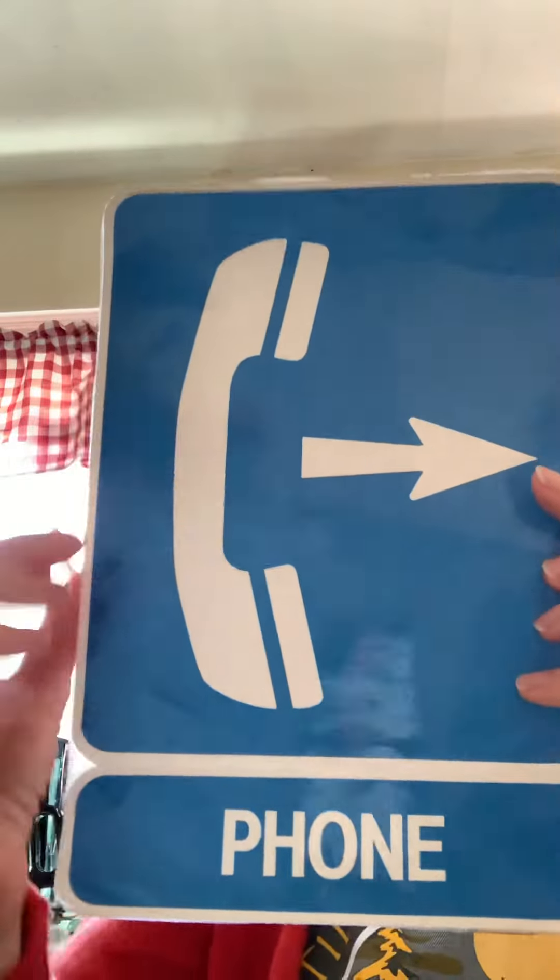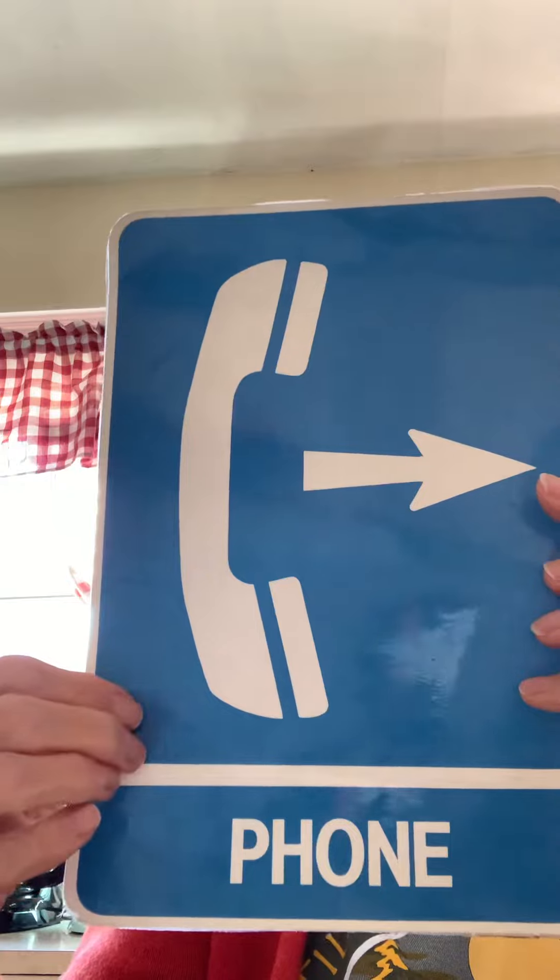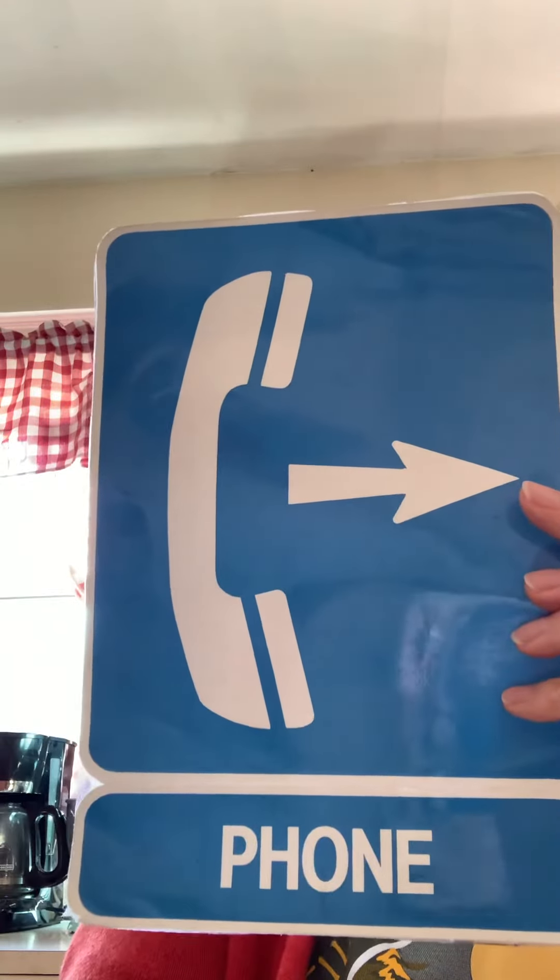Our next sign says phone. If you see this sign and you don't have a phone with you and you need one, follow the arrow to find a telephone.